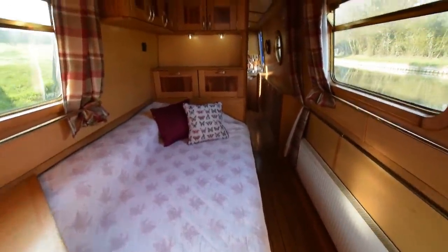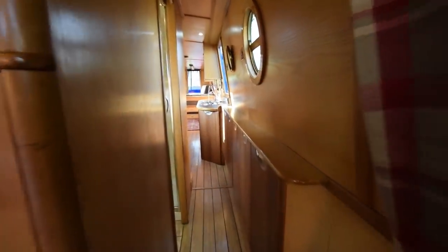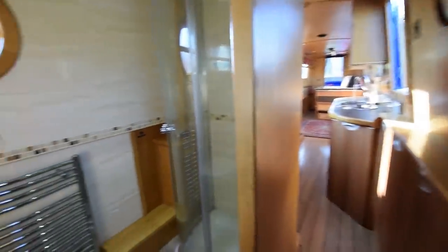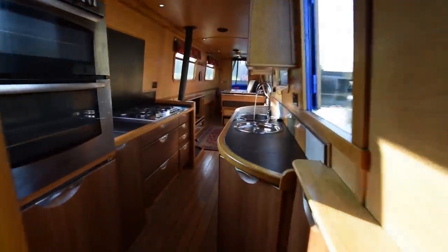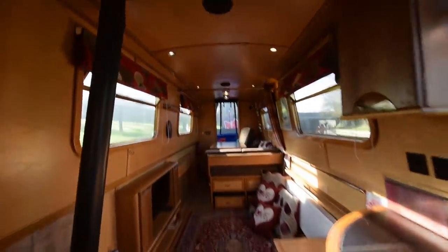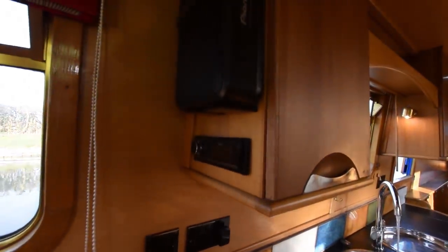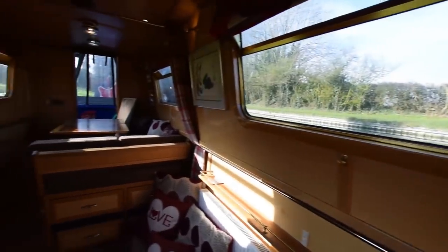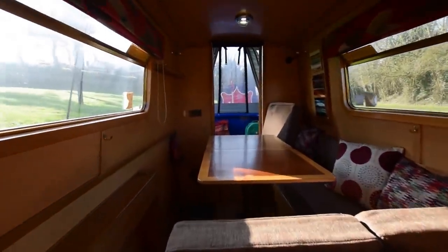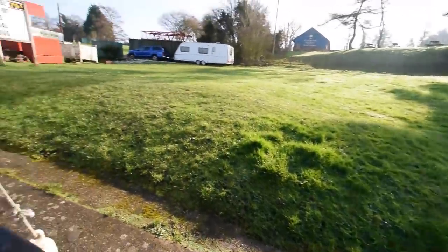Let's have another walk back through the boat - there's usually something I've missed. She has a beautiful feel to her. There are five batteries on board - four domestics, one starter - all new in April 2019, so less than a year old. Hot water is supplied by the engine, the Eberspächer central heating, or there is a new immersion heater. Head height is six feet eight inches. There's a Pioneer stereo on board with a subwoofer and speakers throughout the boat. There's a further gallery of photographs on our website.